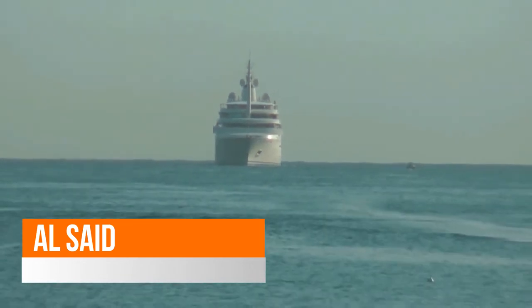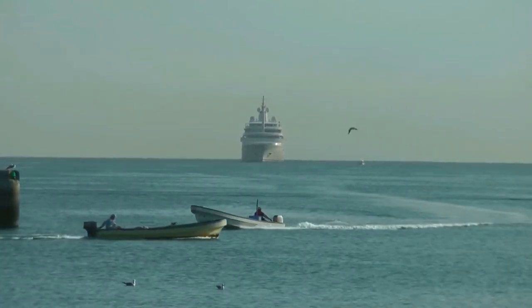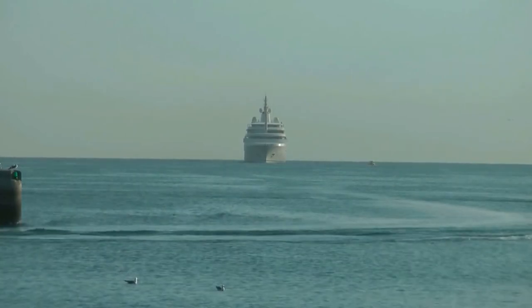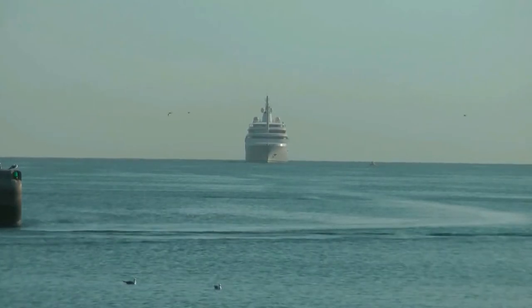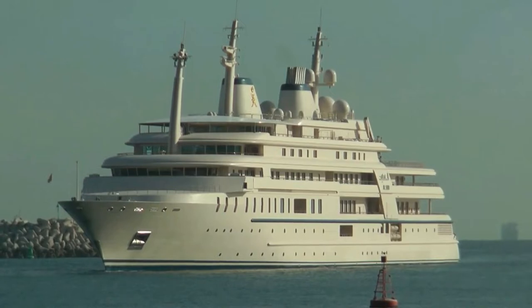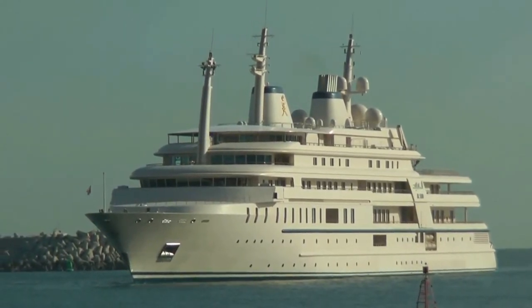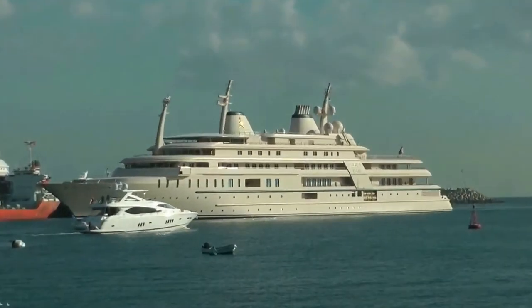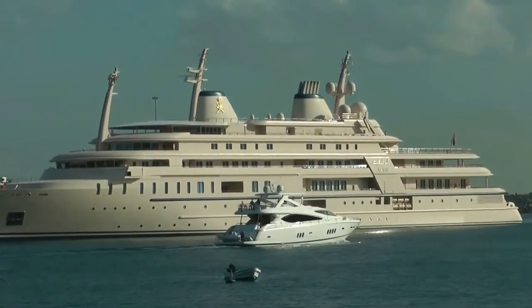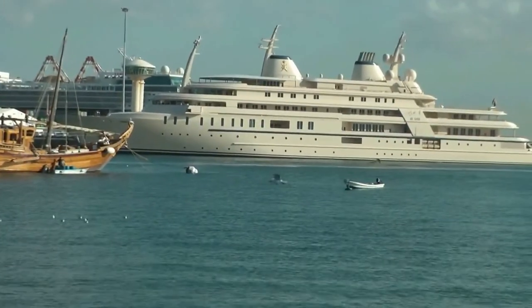Motor Yacht Al Said is a 155-metre (509-foot) imposing steel ship crafted at Lurssen Yachts with design by Lurssen and Espen Øino. Sleeping 70 passengers and 154 crew members, Motor Yacht Al Said was registered as Project Sunflower. Launched in 2007 for Sultan Qaboos bin Said of Oman, Al Said was ordered in 2006 and is one of the world's largest superyachts especially measured by volume. The main hull was crafted from steel, and the motor yacht's main superstructure is made extensively from aluminium.